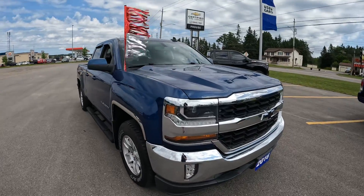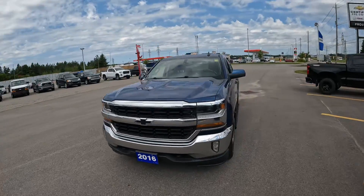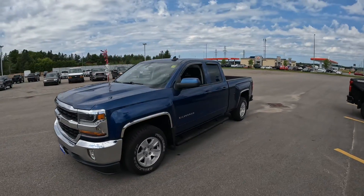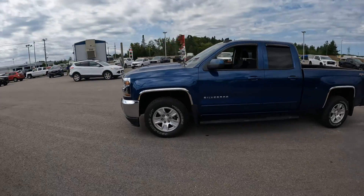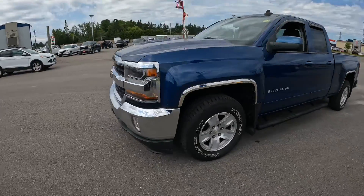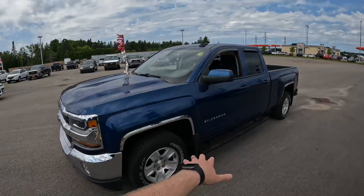Stock number 7423-22A is this 2016 Chevrolet Silverado LT double cab. That means it's a smaller fourth door, but you do get the six and a half foot box back up there. You have 18-inch aluminum wheels out here, the fog lights out front, and LED daytime driving lights.